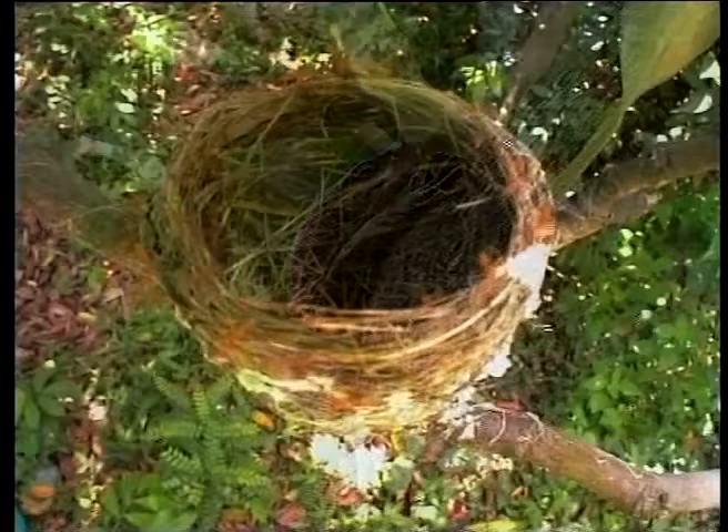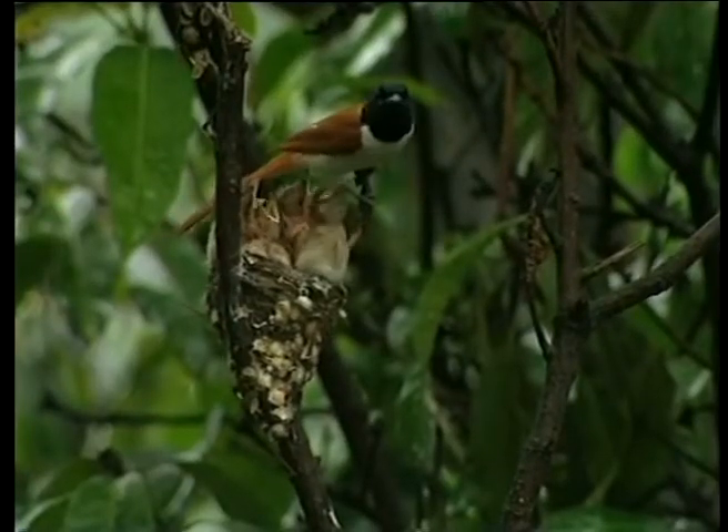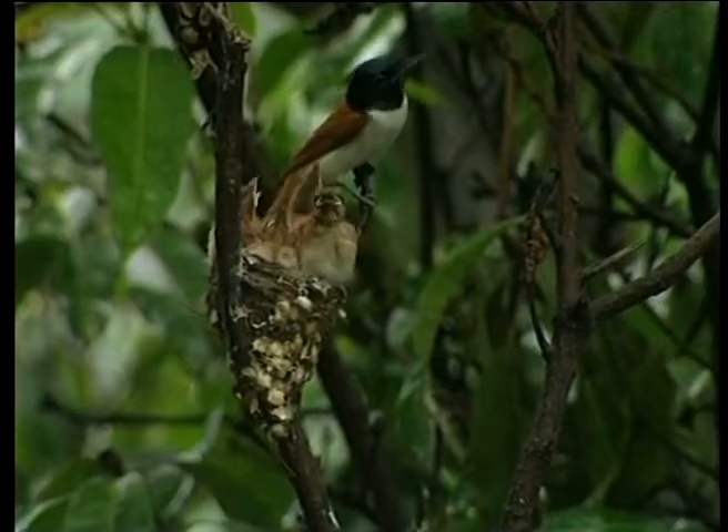Meanwhile, a monitor lizard attacks an adjacent nest and leaves behind a feast for the red ants. Our pair, meanwhile, has succeeded in bringing up their young.